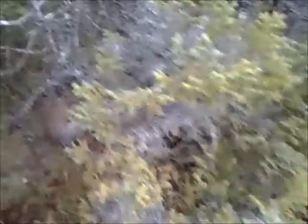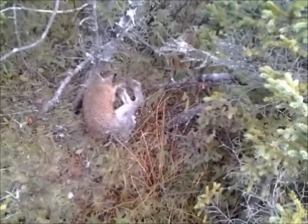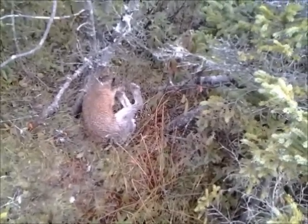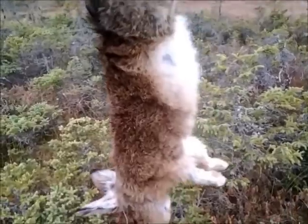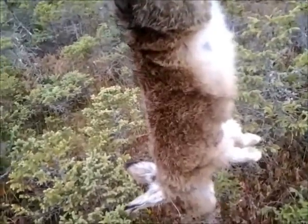Coming up on another snare here now — there's the snare wrapped up around the tree. I'll take him out and give you a look. It's a nice rabbit — he's number 11. On to the next ones.